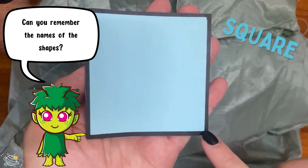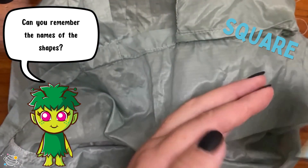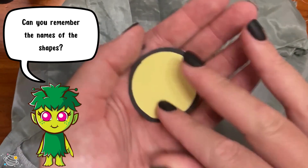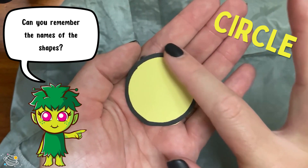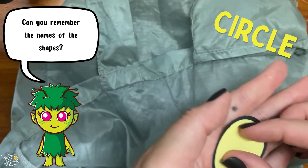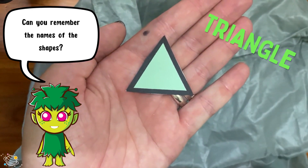It's a square. It's a circle. It's a triangle.